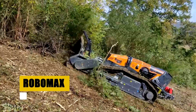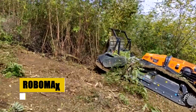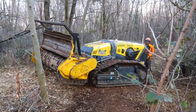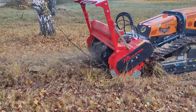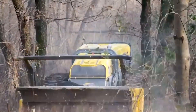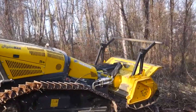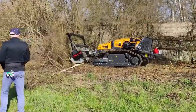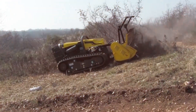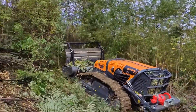The Energreen Robomax is a testament to the advancement in forestry machinery. This robust, remote-controlled mulcher is equipped with two hydraulic double-effect functions, making it a versatile and powerful tool in forestry and land management. Its ability to navigate through challenging terrains and perform various tasks with precision is unparalleled. The Robomax isn't just about clearing land — it's about doing so efficiently and sustainably.